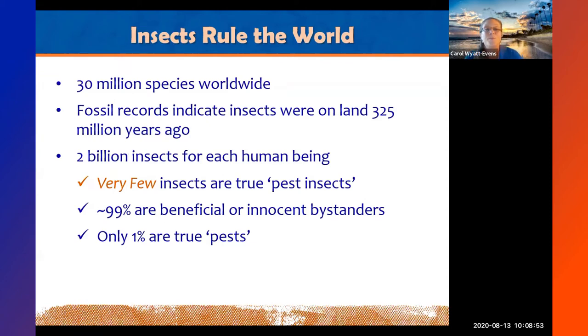Insects rule the world. In the world there are approximately 30 million described species. In the U.S. we have about 91,000 species, but an estimated 70,000 to 75,000 are yet to be discovered — they're constantly finding new species almost daily. The fossil record shows insects came on land about 325 million years ago, though arachnids and other arthropods — spiders, scorpions, mites, centipedes, and millipedes — were already here.